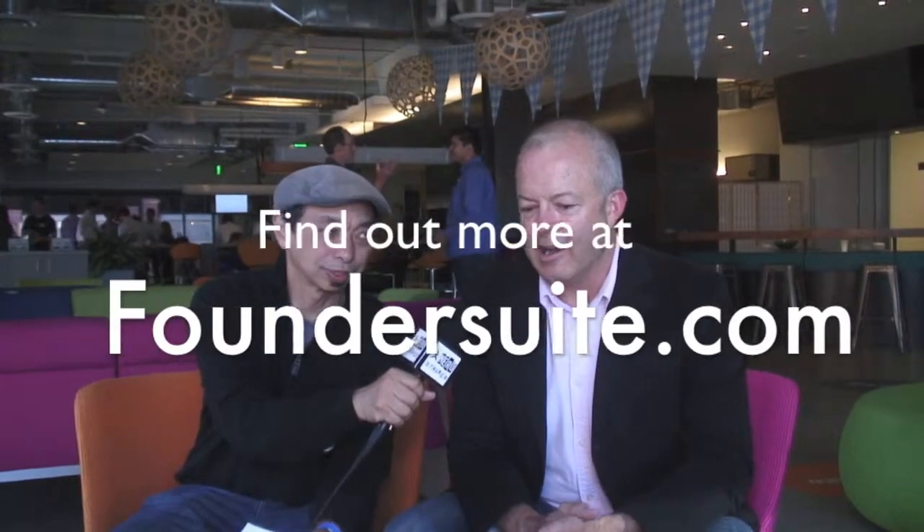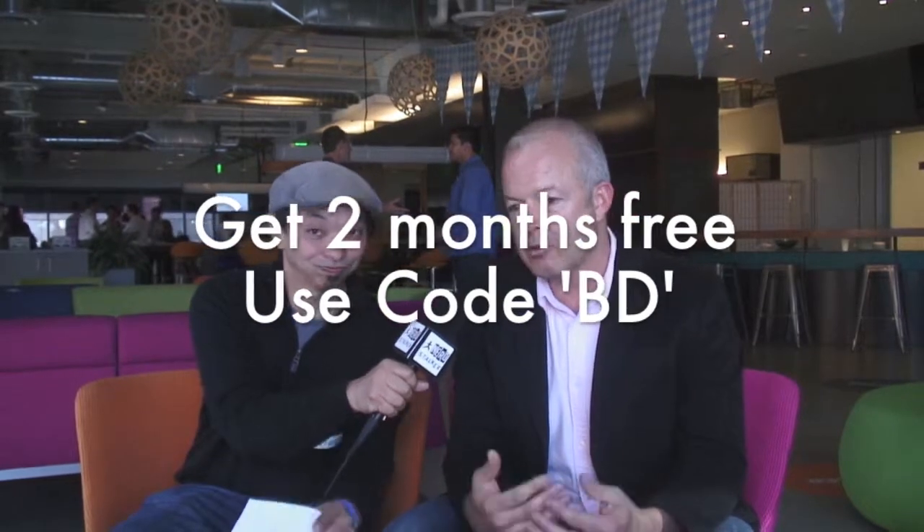Let's close off the interview — Nathan has to get going and meet all the people here. Nathan, how do people get a hold of you and Foundersuite? Foundersuite is simply FounderSuite.com. In honor of this event tonight, we're giving out a free trial of two months for anyone who wants it using the code BD at registration. And if you need to reach me for any reason, I'm just at nathan@FounderSuite.com. We love to connect with our users and customers and love feedback from them, so don't be shy in reaching out.